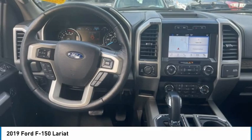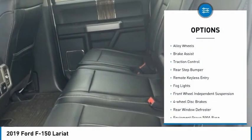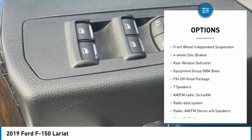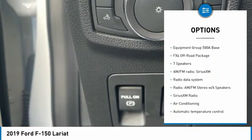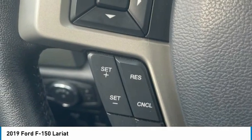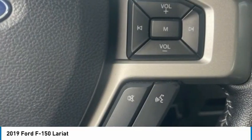Here are some of this vehicle's great options: electronic stability control, alloy wheels, brake assist, traction control, rear step bumper, remote keyless entry, fog lights, front wheel independent suspension, four wheel disc brakes, and rear window defroster.